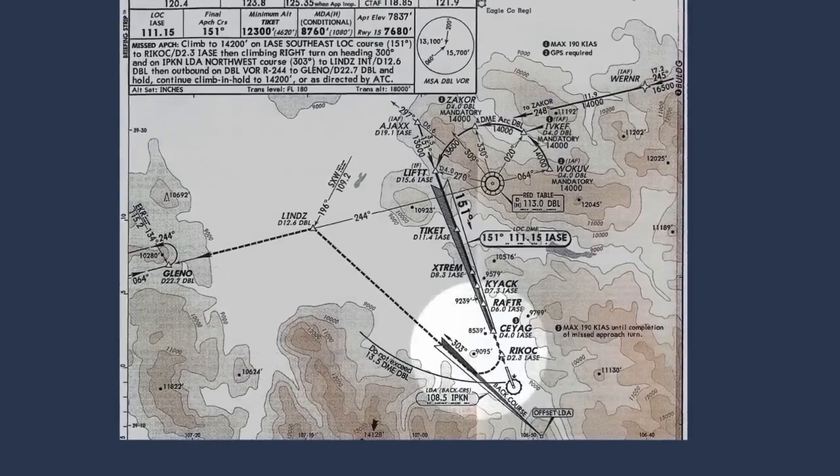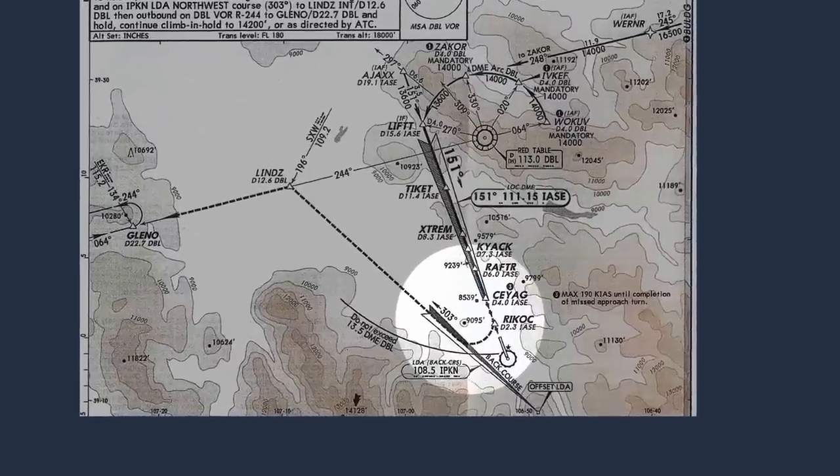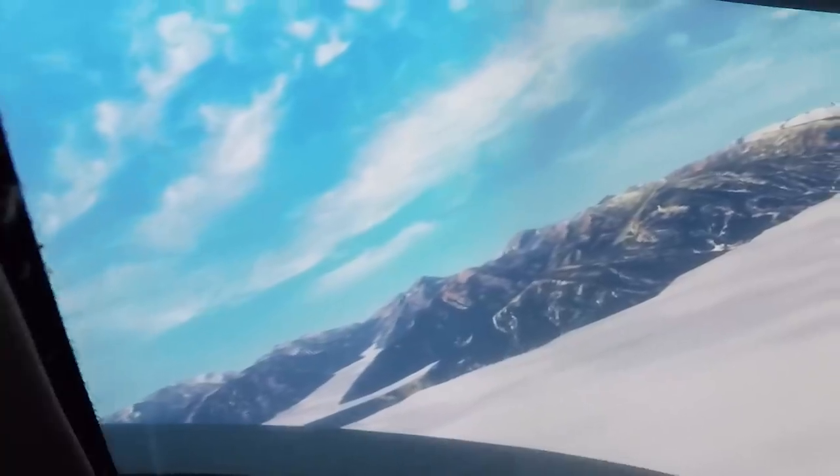Cut off. It's isolated for number one. Let's plan on Grand Junction — Westar Aviation could probably fix the engine.